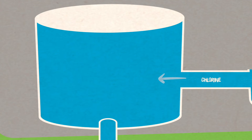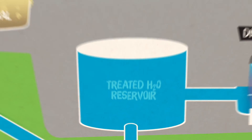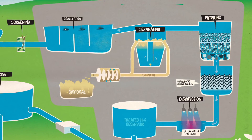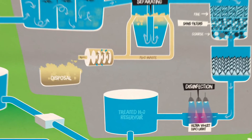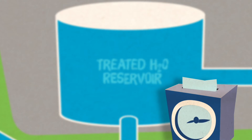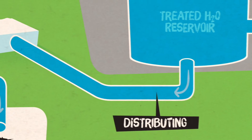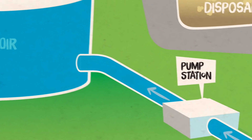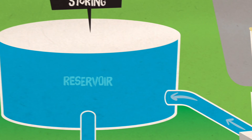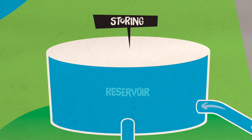Just before it heads off to your house, the water needs some chlorine to kill any remaining bacteria and viruses that have escaped all our other screens, filters, chemicals and UV tracks. There's a large tank where all the water waits for an hour to maximise the effect of the chlorine. A small amount of chlorine is left in the water leaving the treatment plant to provide some protection in the pipes, so the water remains safe between leaving the plant and coming out of your tap.